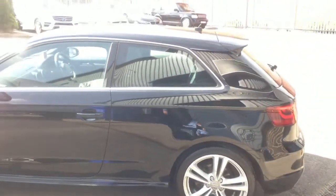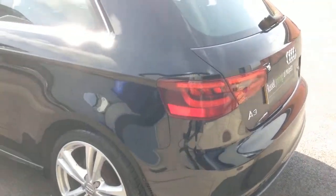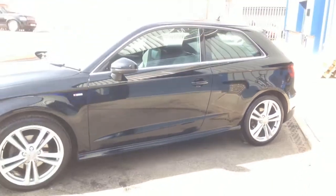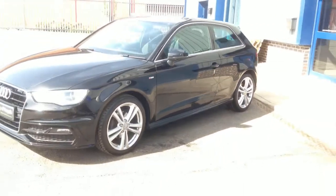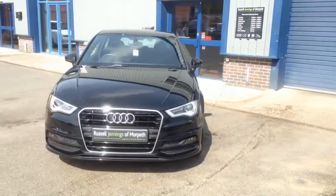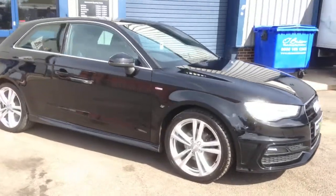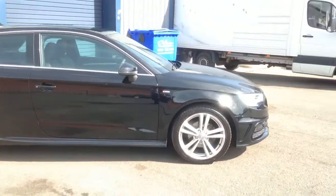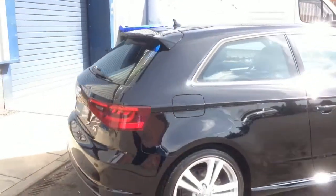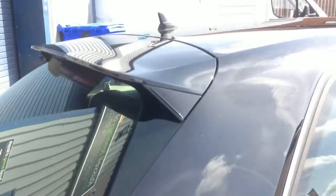It's a manual six-speed vehicle, finished in brilliant black with the black leather cloth combination interior. Lovely car, one that we know well at Russell Jennings of Morpeth having sold it before. It's got the 18-inch five-spoke alloy wheels, daytime running lights, Bluetooth telephone preparation. Love the A3 in black — with the S-line it's got the lovely wheels, the big chunky body styling, and a nice spoiler on the rear.